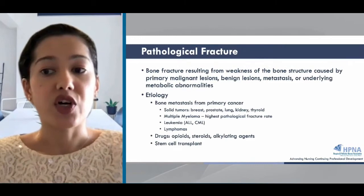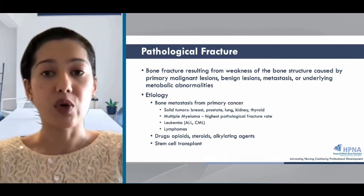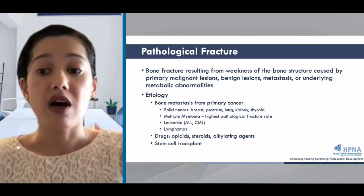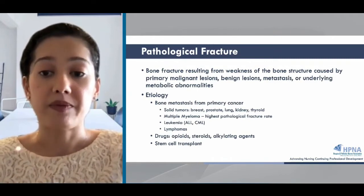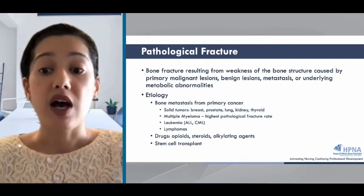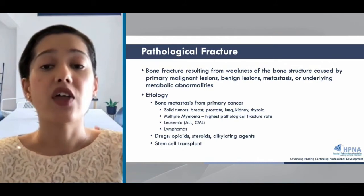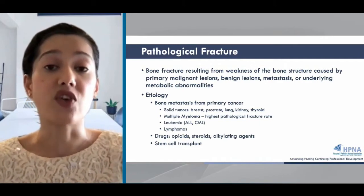Oncologic pathologic fractures occur through areas of weakened bone caused by either primary malignant lesions like osteosarcoma, benign lesions like Paget's disease, bone metastases, or an underlying metabolic abnormality. The most common cause of pathologic fracture in cancer is from bone metastases from solid tumors and multiple myeloma. Solid tumors alone account for 80% of all skeletal metastases, and this is most common in breast, prostate, lung, and kidney primary cancers. Patients receiving stem cell transplant are also high risk, and other contributing risk factors include osteoporosis, infection, inherited bone disease, and drugs like steroids.